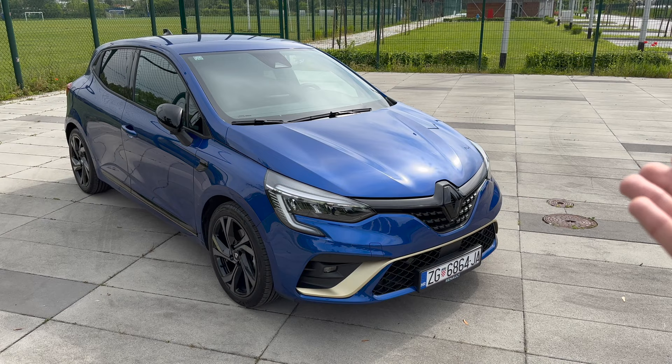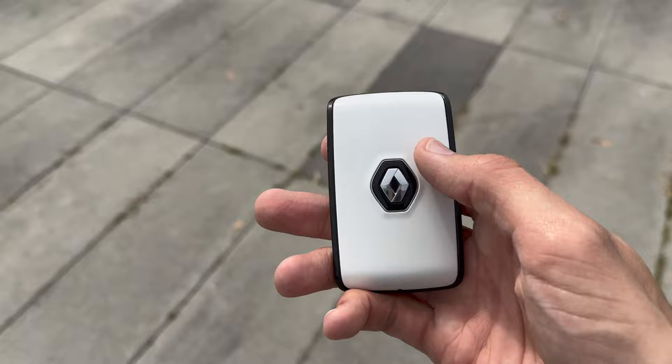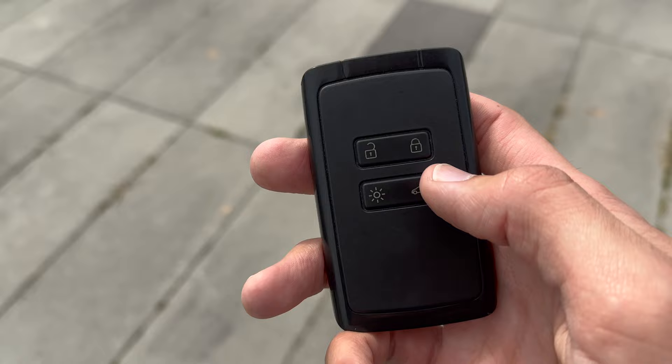It's linked to a zero-speed automatic. Now let me show you the key fob before we head to the car. Old-style key fob, black and white, old badge. Over here you have lock, unlock, you can unlock the cargo and turn on the headlights. This is keyless entry and the key fob is very light.